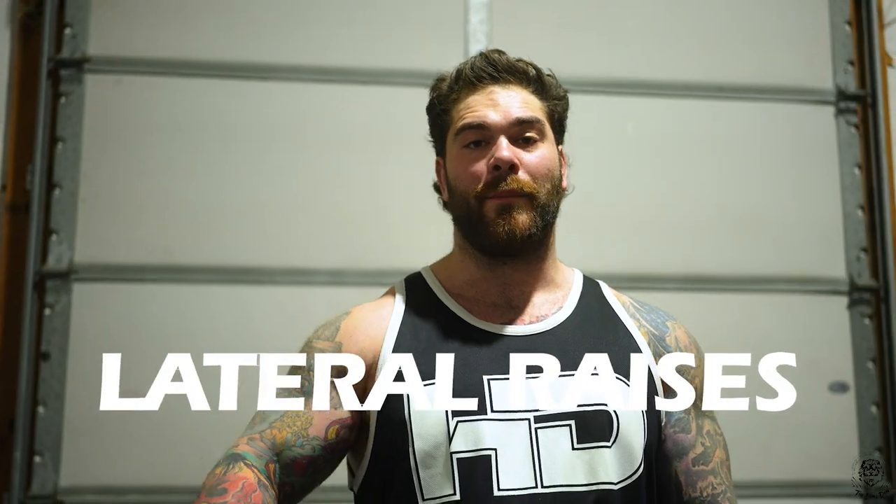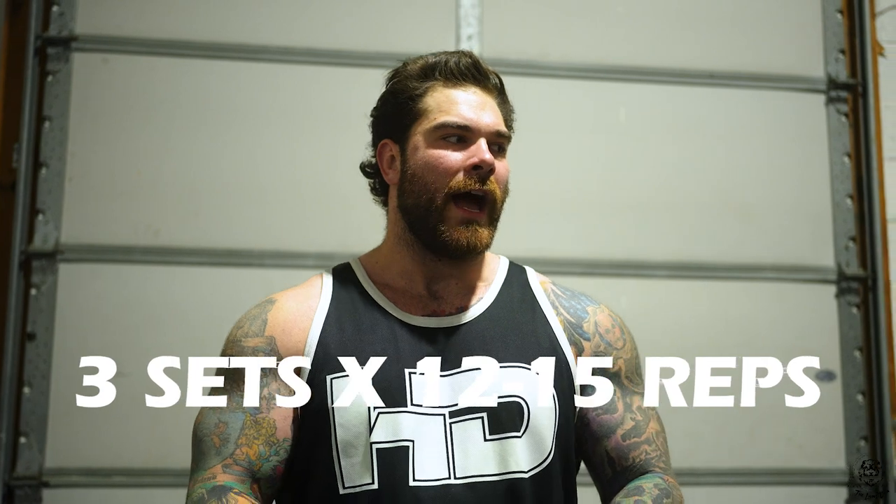We're going to wrap this workout up with some lateral raises — a one-count pause at the top, 12 to 15 reps, three sets. Like I said in my other back video, I've been doing biceps as its own separate workout either later in the day or before leg day. Just trying to keep it simple, keep it concise, get the volume needed for the adaptations, and that's it.